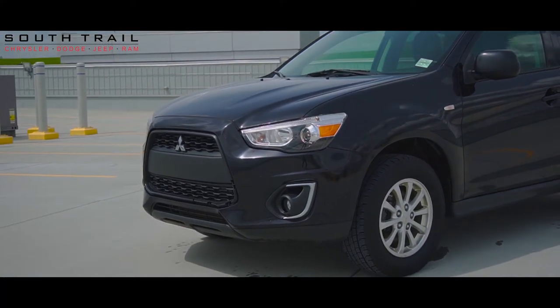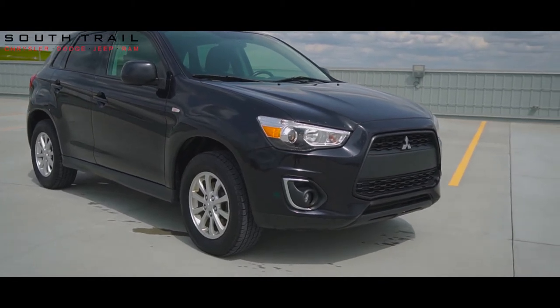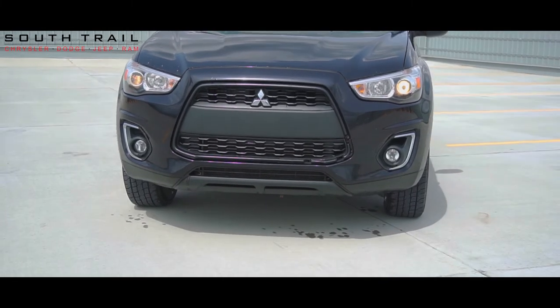Hey Rachel, this 2015 Mitsubishi RVR comes equipped with a 4-cylinder engine, CVT transmission, all wheel drive, and the exterior color of black.